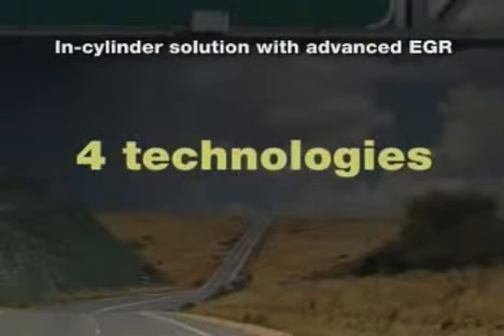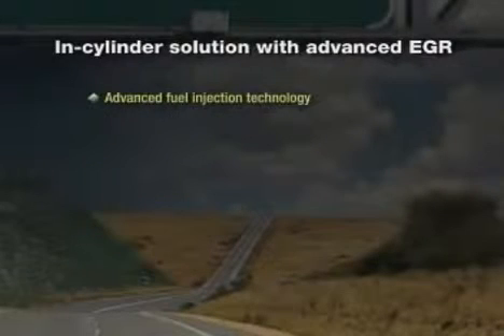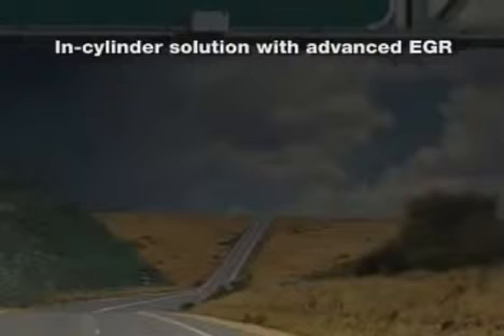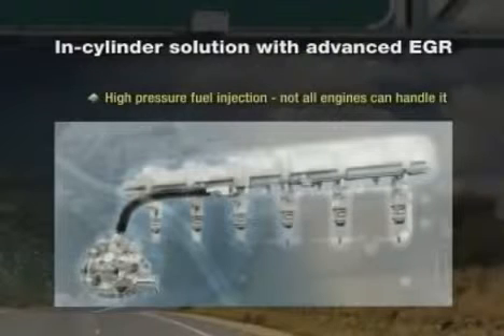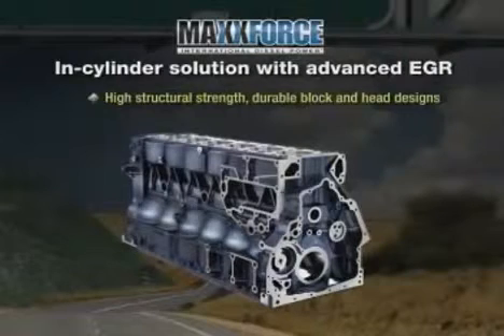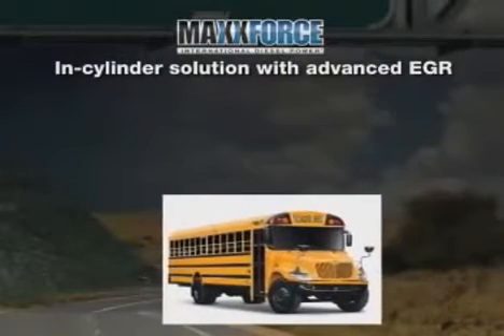Four technologies enable us to differentiate ourselves from the industry: advanced fuel injection technology, proprietary combustion bowl designs, advanced air management, and electronic calibration strategies. One of the keys to in-cylinder elimination of NOx is advanced high-pressure fuel injection — not all engines can handle the necessary pressures. Navistar's MaxForce engine platforms have been engineered well ahead of 2010 for high structural strength. MaxForce's robust and durable block and head designs allow Navistar to achieve in-cylinder emissions reduction. This is proven technology that provides simplicity for customers.